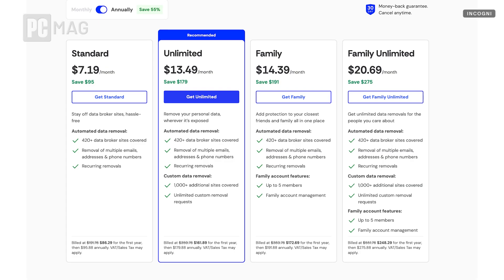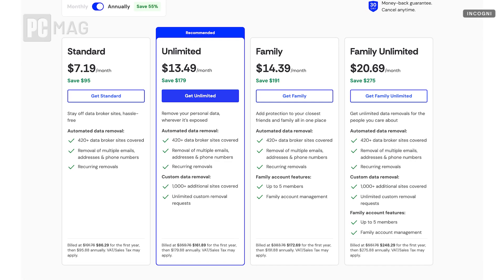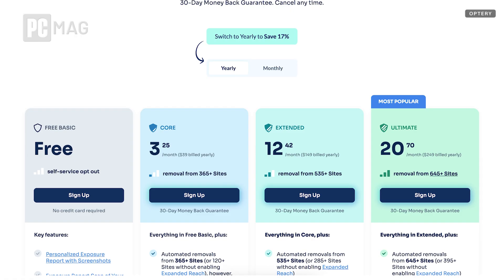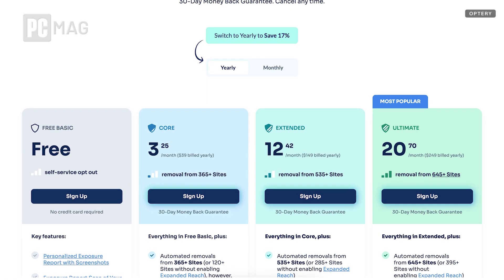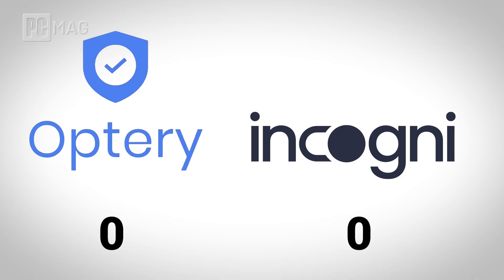First up, we're going to talk about price. If neither of these fit your budget, then you're probably not going to use them. Incogni keeps things pretty simple with a standard subscription cost of $99 per year, with their top-tier unlimited plan coming in at $179 per year. Optry, on the other hand, offers a bit more flexibility with three pricing tiers: Core at $39 per year, Extended at $149, and Ultimate at $249. The Ultimate plan obviously gives you all of their features, which is pretty nice. However, the Ultimate plan for Incogni is a lot cheaper. So if you're looking for the most budget-friendly option, Incogni takes the win here with its lower cost plan.